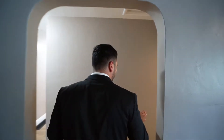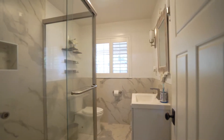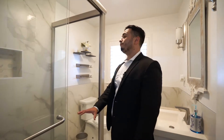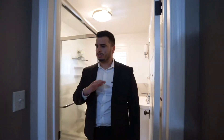Through this entryway, we have a nice bathroom with a beautiful herringbone tile. And inside the shower, we actually have a fully tiled floor and floor-to-ceiling tile on the walls, which is super cute.